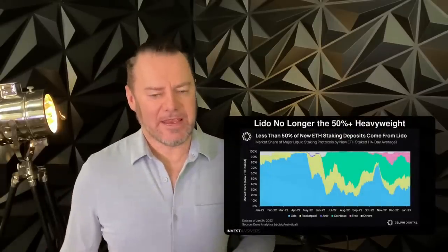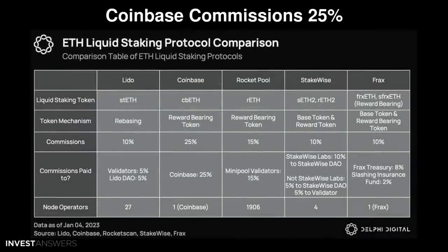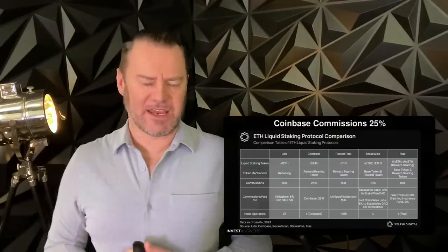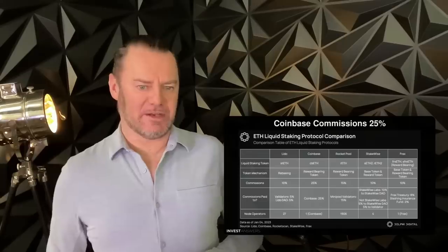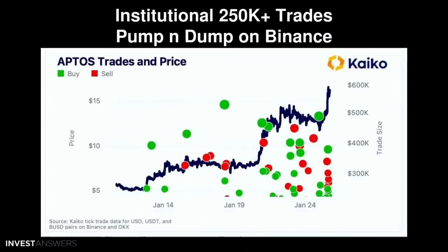Lido is no longer the 50%+ heavyweight on Ethereum staking — look who has emerged as a big heavyweight: it's Coinbase. What's interesting is not only how big Coinbase is but that the commission they take is 25%, whereas everybody else is around 10%. This could bode well for Coinbase earnings because they're making so much commission on staking and so much money on spreads — could be good for the stock.